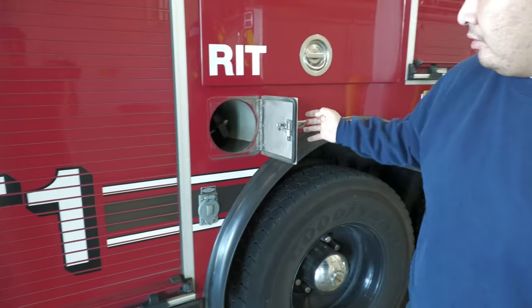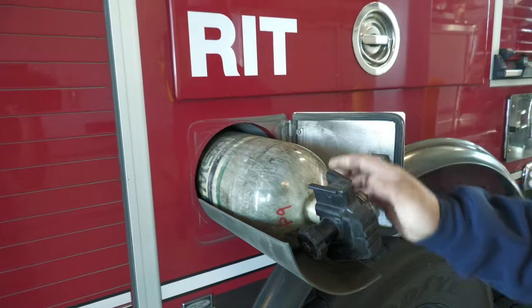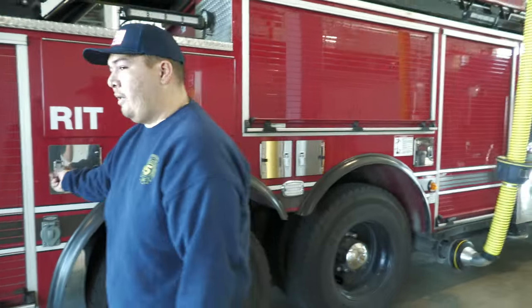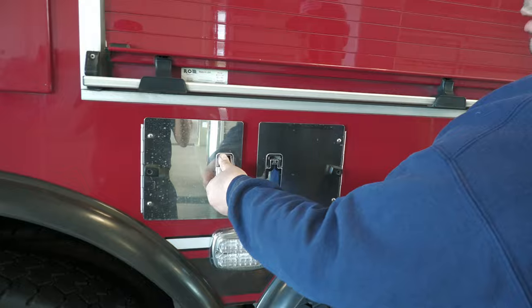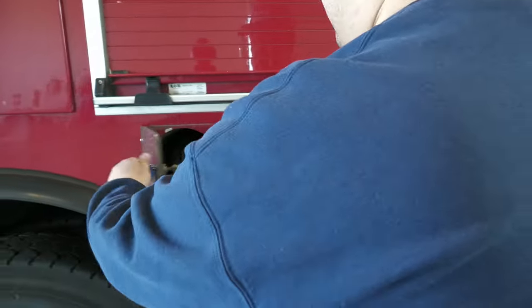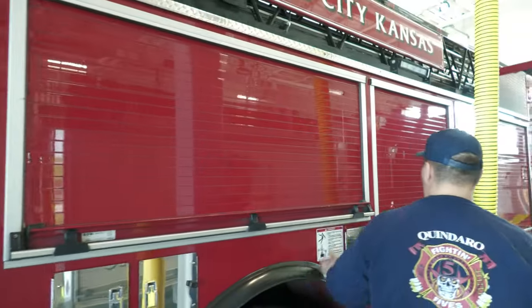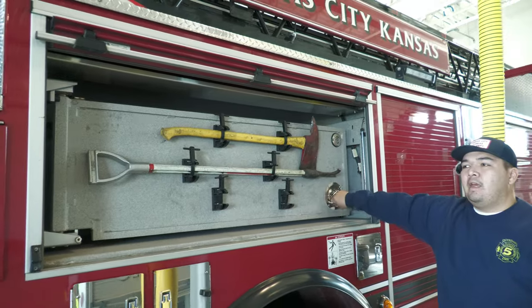We have more bottles here just like we showed on the pumper. We just ran two house fires and went through all of them, so we check those every morning — you want to make sure you always have enough air. Up in this compartment above, more tools. Like I said, this is like a big rolling toolbox.